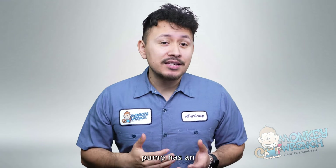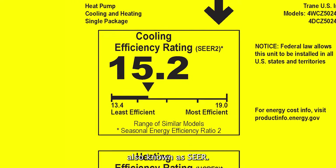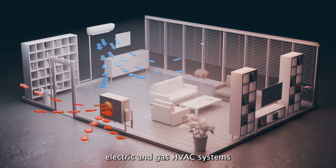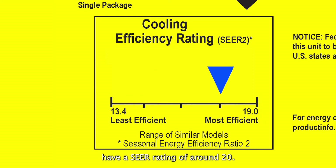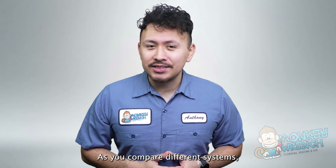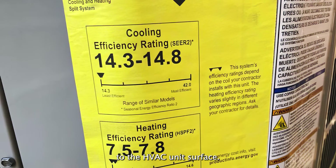A highly efficient heat pump has an HSPF2 rating of 10 or higher. The Seasonal Energy Efficiency Ratio, also known as SEER, measures the energy output for cooling in both electric and gas HVAC systems. The minimum SEER rating allowed by the federal government is 13, and the most efficient cooling systems have a SEER rating of around 20. All heating and air manufacturers must include these ratings on an energy guide label attached to the HVAC unit's surface.